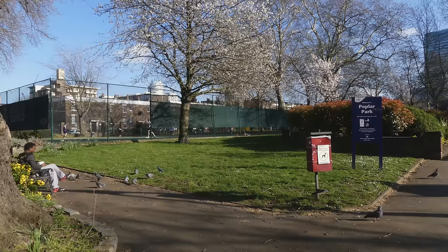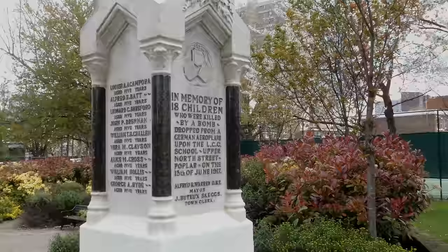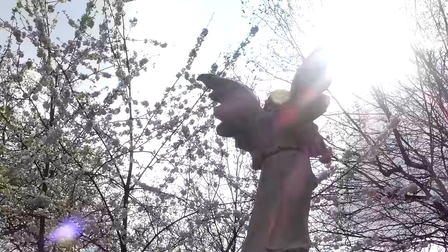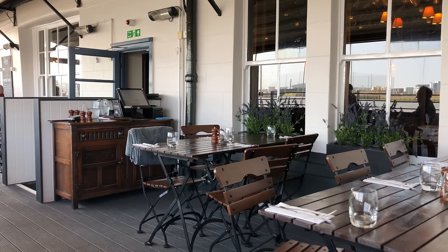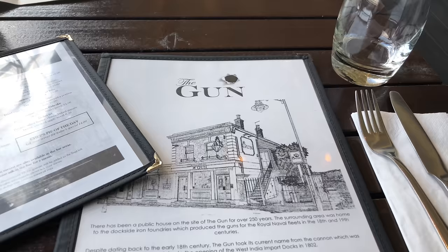The saddest and worst tragedy of the First World War occurred on the 13th of June 1917 when a fleet of German planes dropped a series of shrapnel bombs. One bomb made a direct hit on a primary school, slicing through the roof to the ground floor where it exploded. 18 infants were killed and 37 were injured. The disaster struck the hearts of the whole country. They were between 4 and 6 years old.